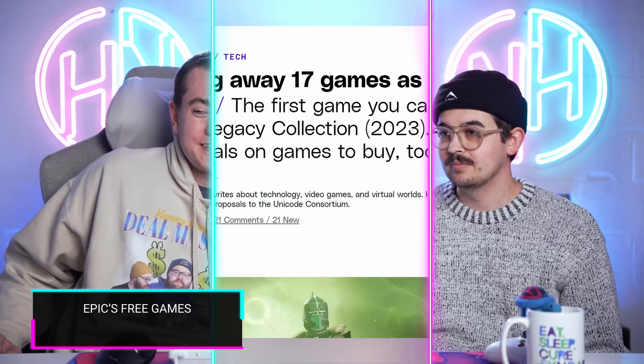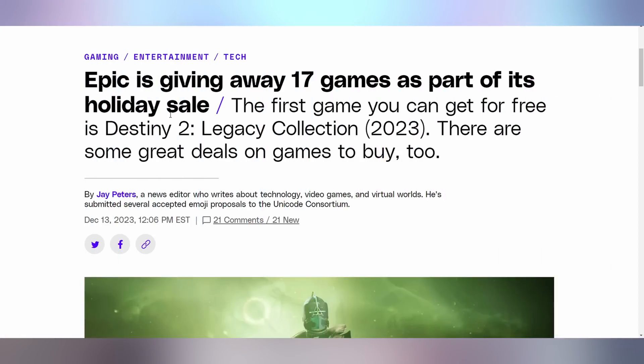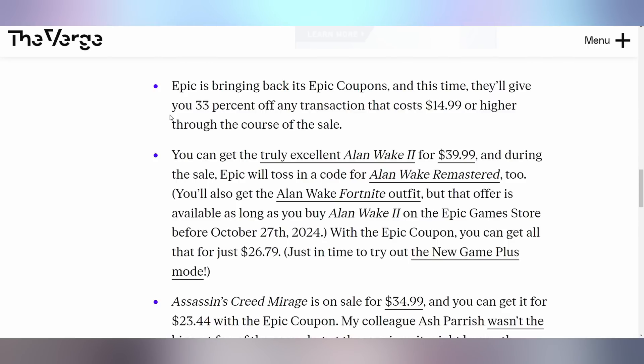We'll have to wait for Reese for UFD deals — he told me he's taking today off. But I've got some deals. Epic Games is giving away 17 free games this holiday sale. You can get one right now: Destiny 2 the Legacy Collection is free. Also, they're bringing back Epic coupons — 33% off any transaction over $15. If you buy Alan Wake 2, you get Alan Wake Remastered included, plus the Alan Wake Fortnite outfit. Additionally, Assassin's Creed is cheaper. This is why I hand deals over to a professional like Reese.